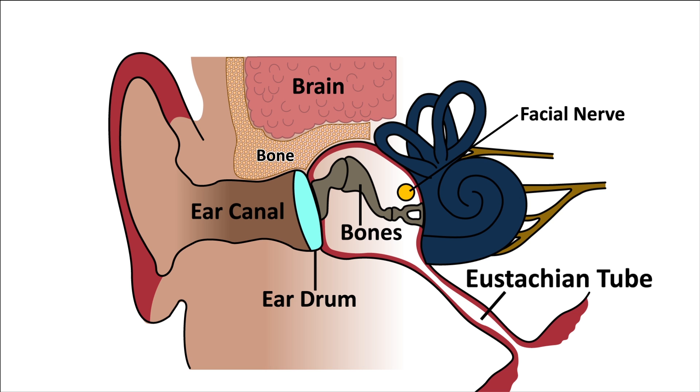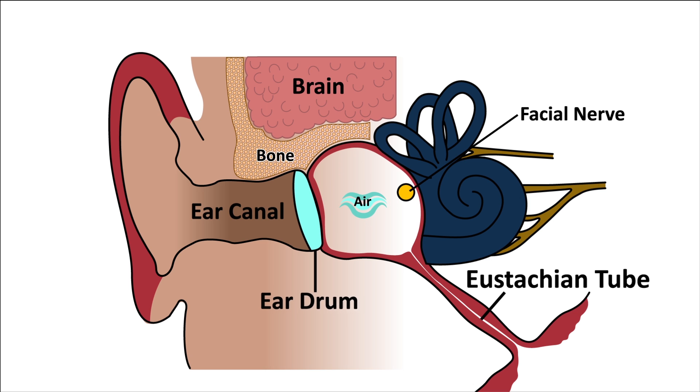If the ear tube between the back of the nose and the middle ear is not working well, the air pressure in the middle ear drops down and the eardrum starts to suck inward. In the early stages this can be treated by inserting a middle ear ventilation tube and is completely reversible.